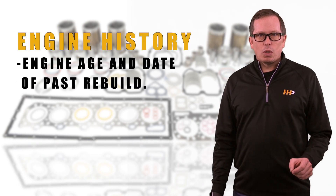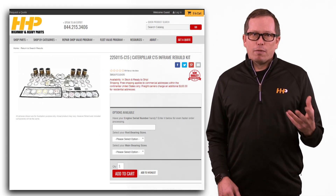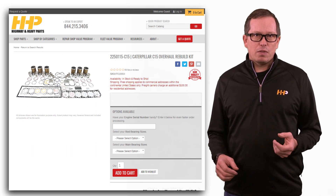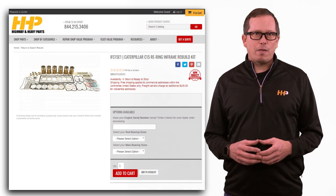Also look at your engine age and the date of the past rebuild to give you some insight. We offer both an in-frame and an out-of-frame overhaul kit in the 2250115-C15, as well as a re-ring kit, the IFC15 E1.